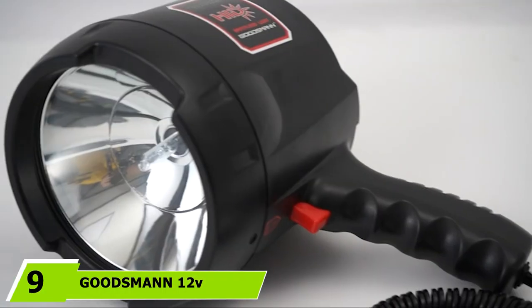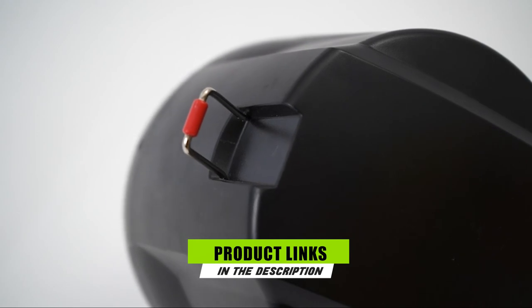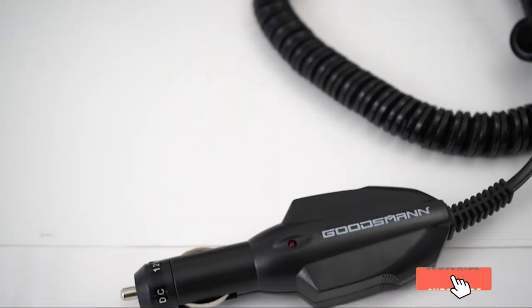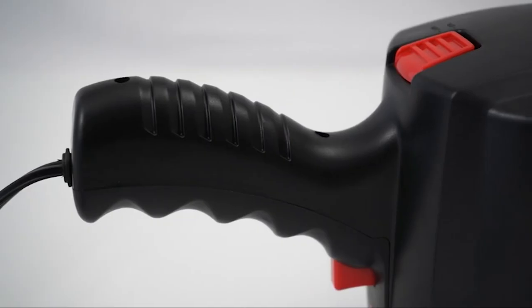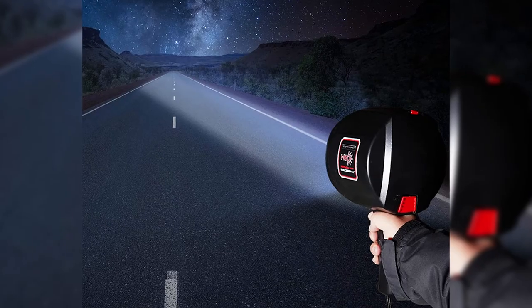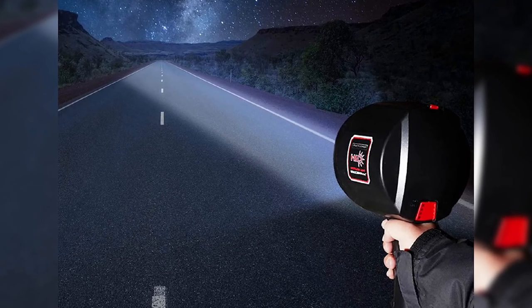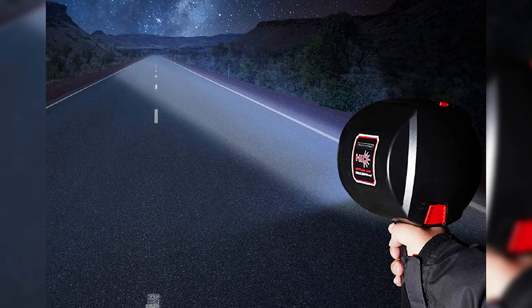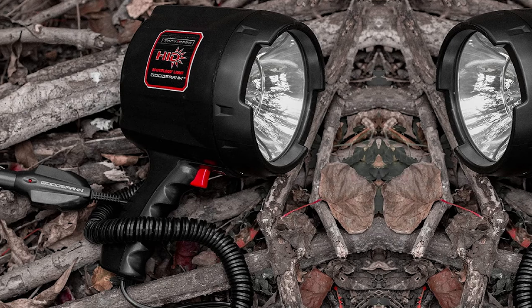Next at number 9, we have the Goodsman 12V Spotlight. Out of all the 12V spotlights on this list, this has the highest output — a brightness rating of 2,000 lumens that can cast light at a maximum of 850 meters. It is a high-intensity discharge lamp that takes approximately one minute to reach maximum brightness. Its convertible design allows you to switch between spotlight and floodlight modes. A rubberized handle provides comfort, and at the bottom there is an 8-foot coiled wire that connects to a cigarette lighter plug.